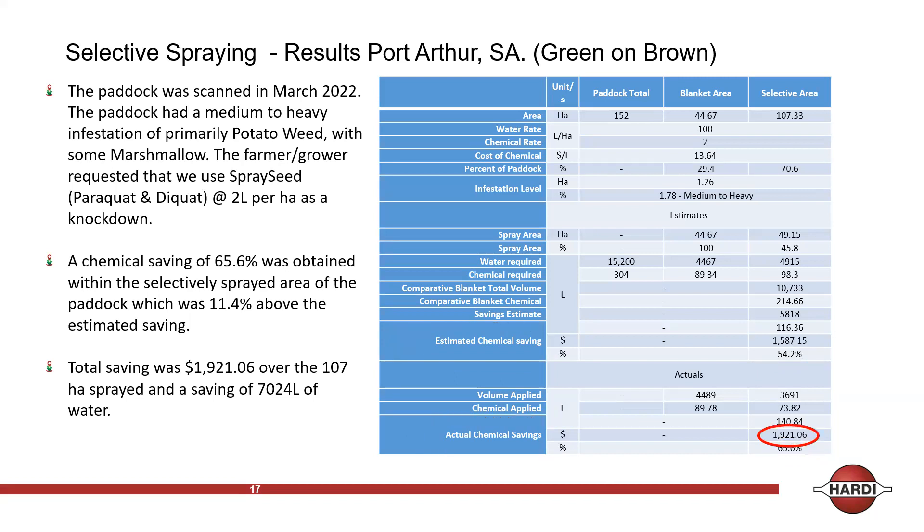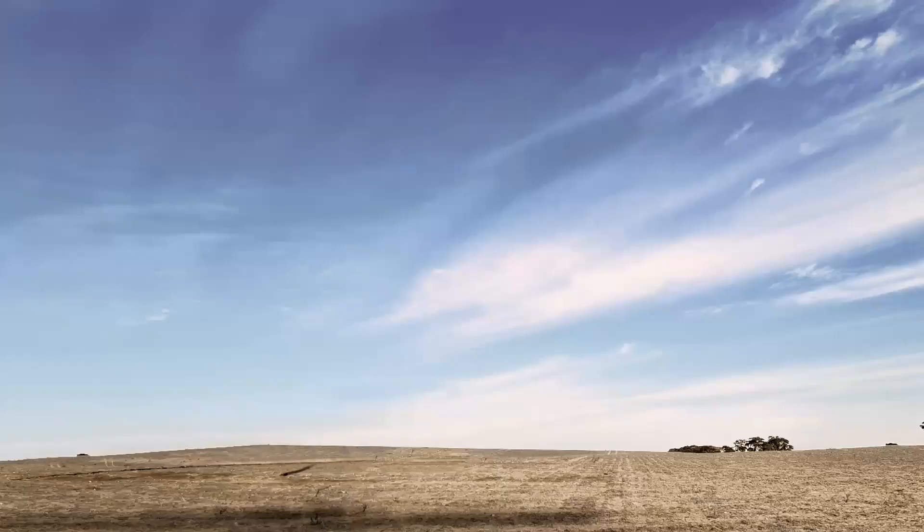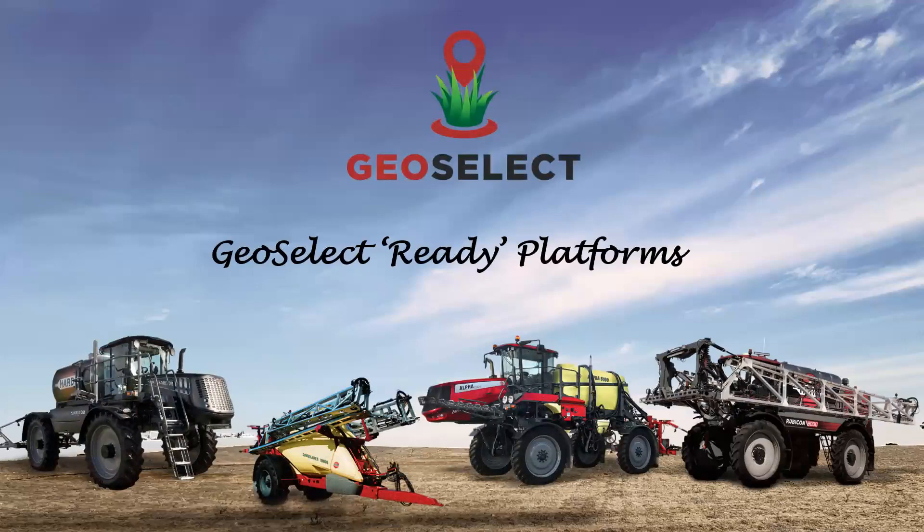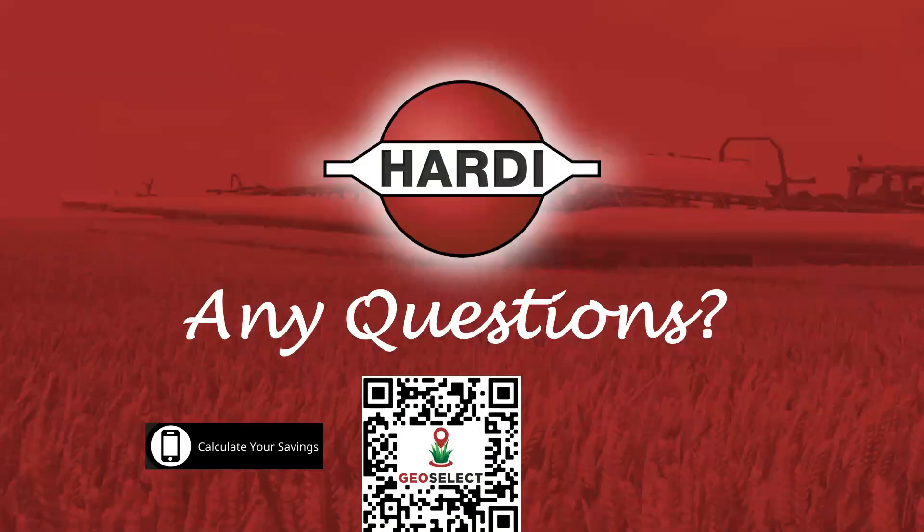The system is applicable across all SP machine platforms. We do the top-end trailers as well. Any questions? Scott and I will be here for the next day and a half, so please hit us up as much as you can.